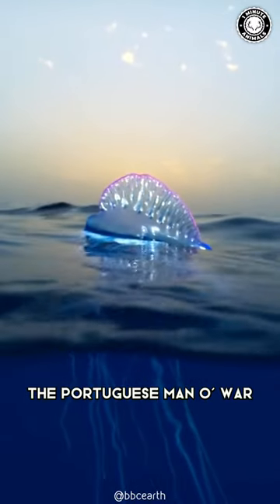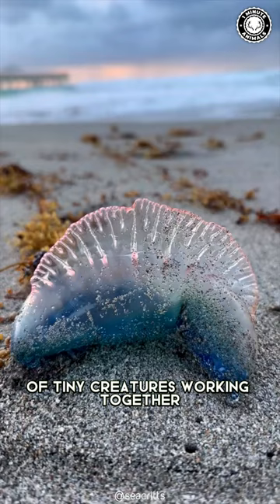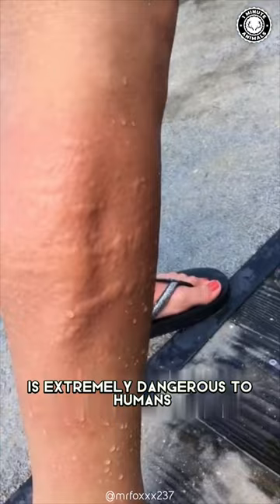The Portuguese Man o' War is a unique and complex creature. It looks like a jellyfish, but it's actually a colony of tiny creatures working together, and despite its delicate appearance, is extremely dangerous to humans.